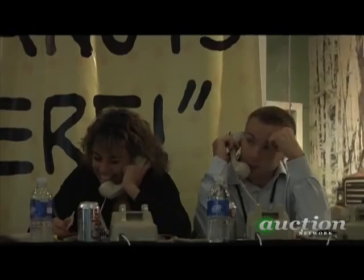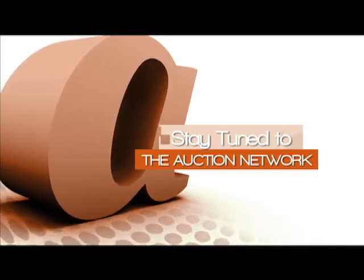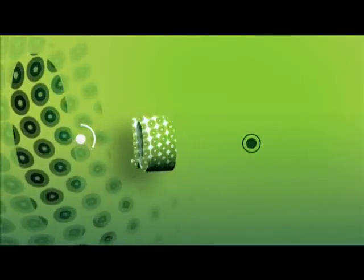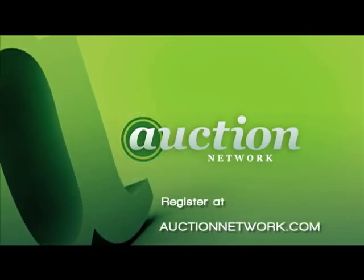We'll be right back with more from Hunt Auctions' 2007 Louisville Slugger Museum and Factory Auction. To register for future live auctions, go to auctionnetwork.com.